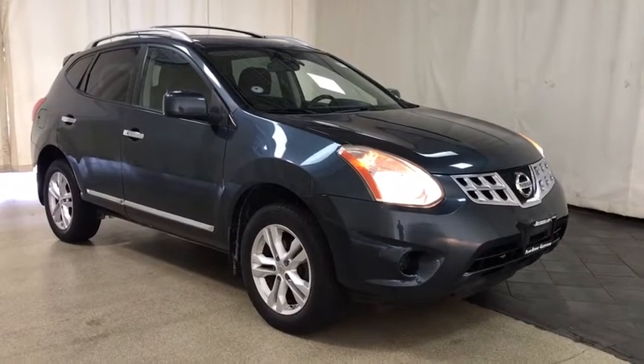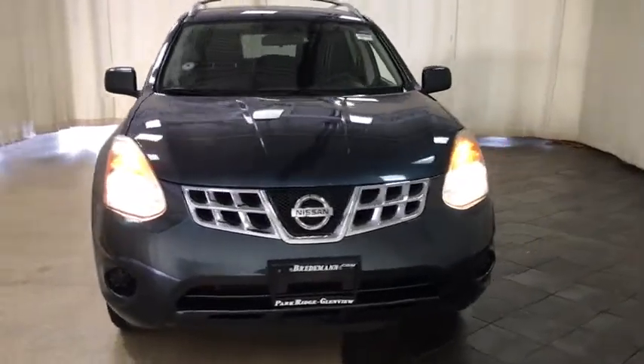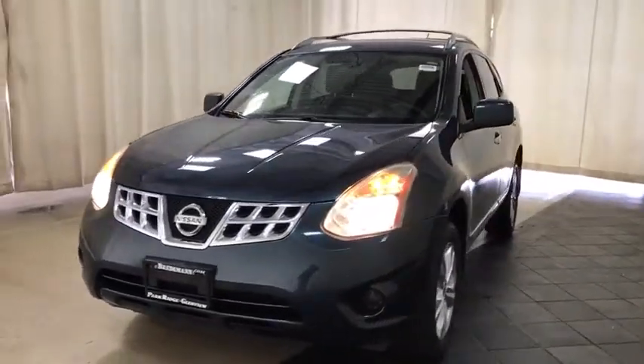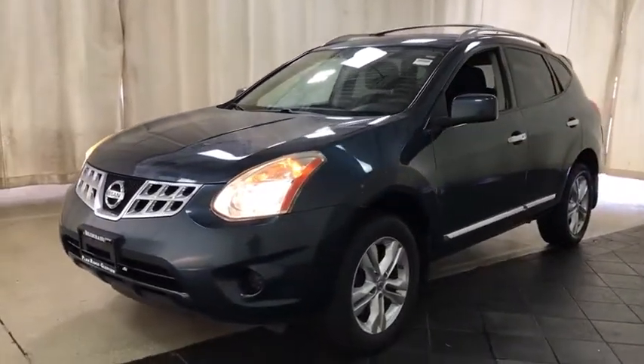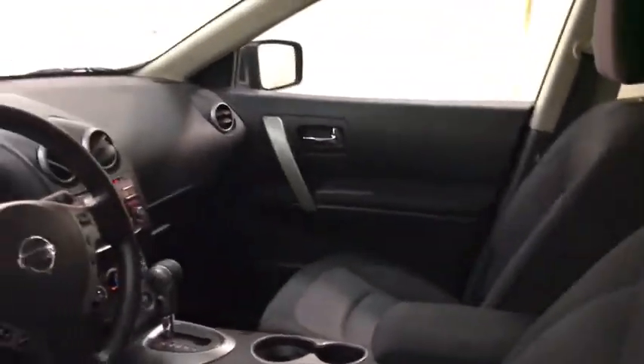We are pleased to show you the 2013 Nissan Rogue. The stylish Rogue gets 27 mpg and still boasts nearly 58 cubic feet of cargo space. With a 5-star side impact safety rating and confident handling, the Rogue is more than you expect and everything you deserve.